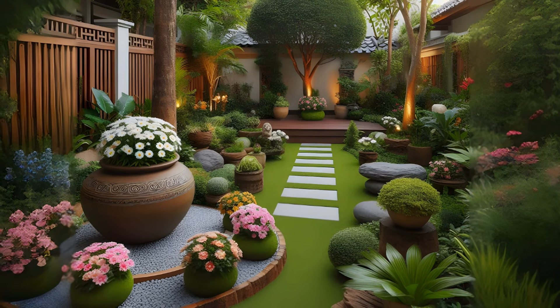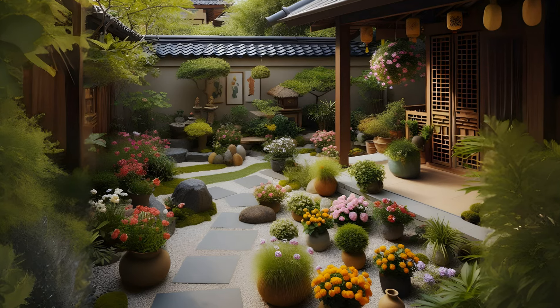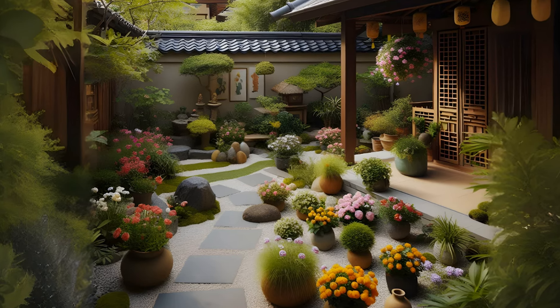Remember, the best garden design is one that suits your personal taste and lifestyle. So, don't be afraid to get creative and make your backyard garden a reflection of you.